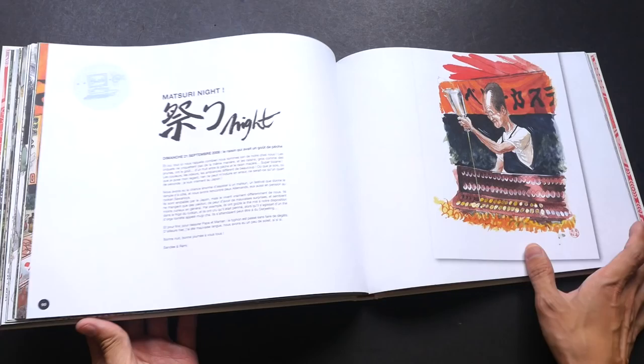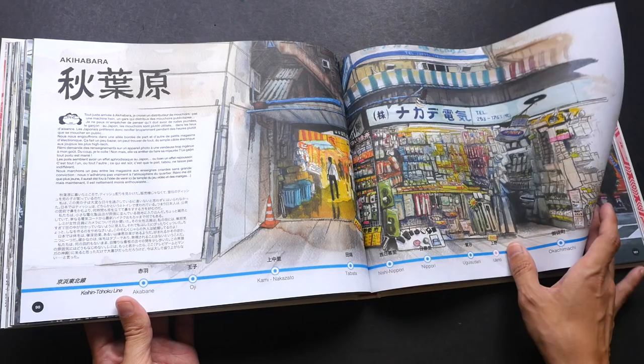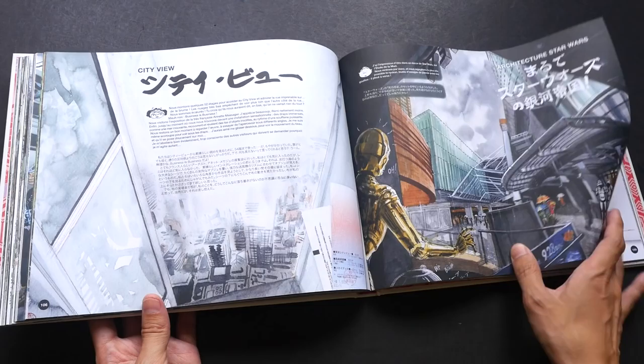The text is written in French and Japanese, but you don't really need to read it to understand what's going on. The pictures are quite explanatory on their own.